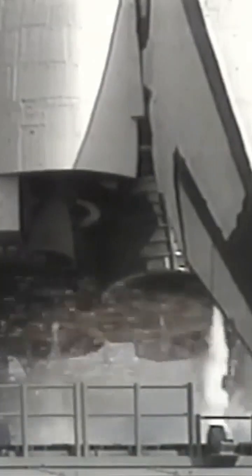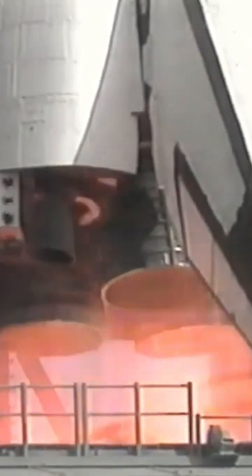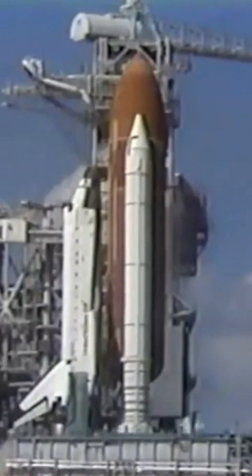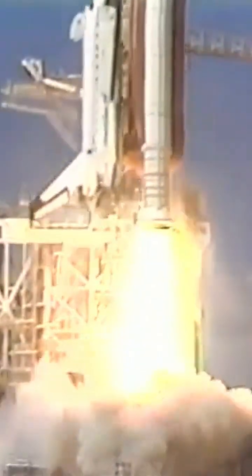10... let's go for main engine start. Set, T-minus 6, 5, 4, we have main engine start, 3, 2, 1, booster ignition and liftoff of Columbia on a life sciences mission for Earth and space.